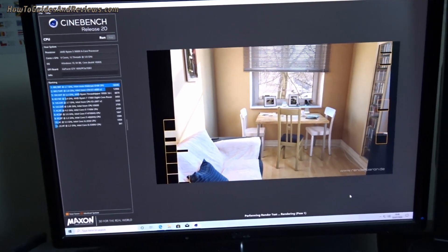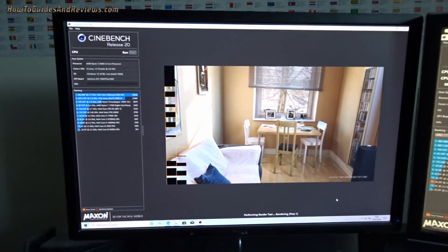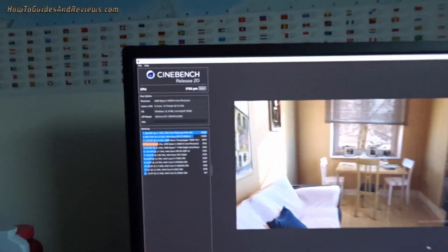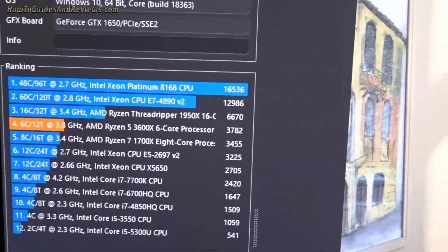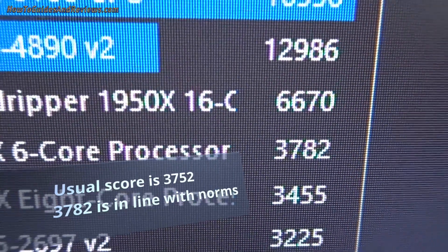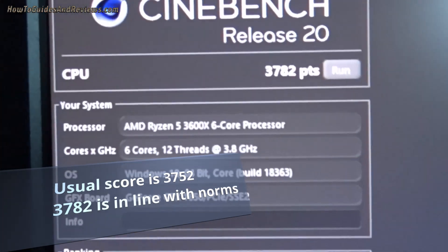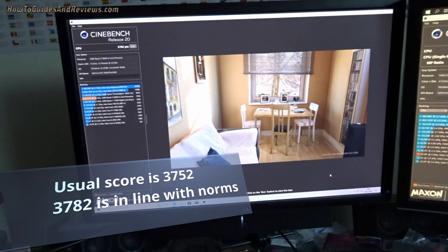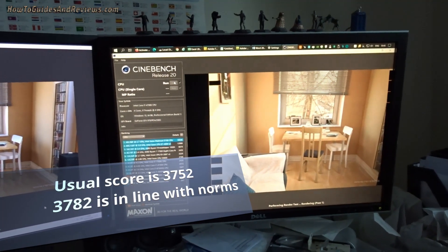It's nearly finished. I'm guessing it's going to come in around 3000 — probably better. What is it? 3782! That is powerful. The 3600x is a powerful processor. The 4790k is still chugging along, nowhere near complete.